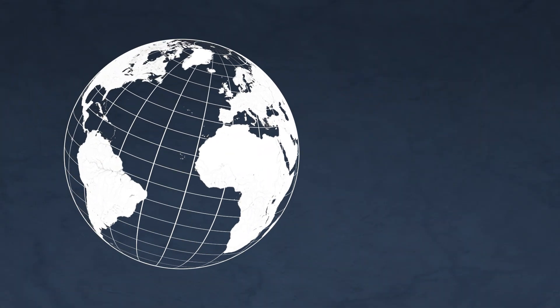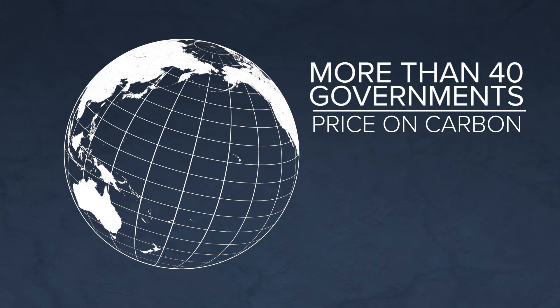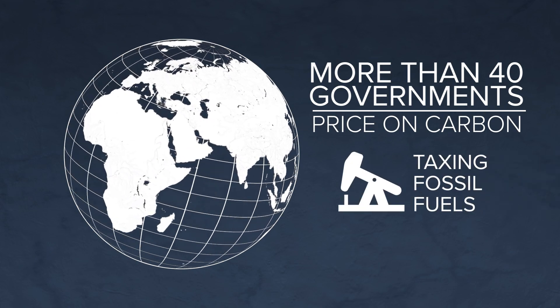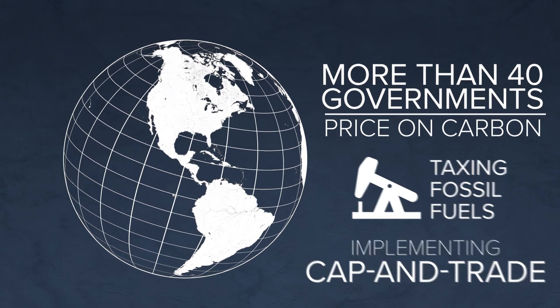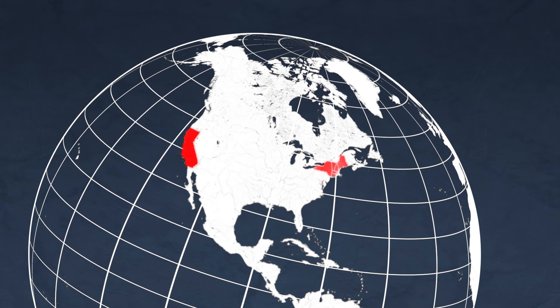Across the globe, in an effort to combat climate change, more than 40 governments have put some sort of price on carbon, either by directly taxing fossil fuels, implementing cap-and-trade systems, or doing both. In the U.S., cap-and-trade systems are in place in California and the Northeast.